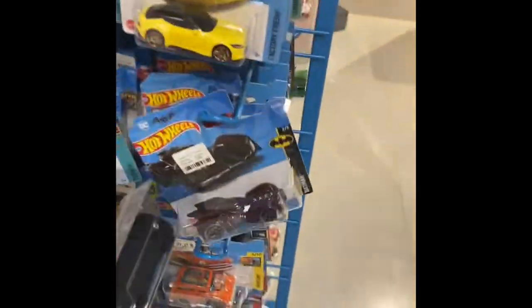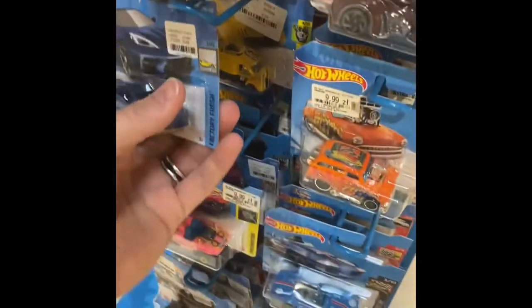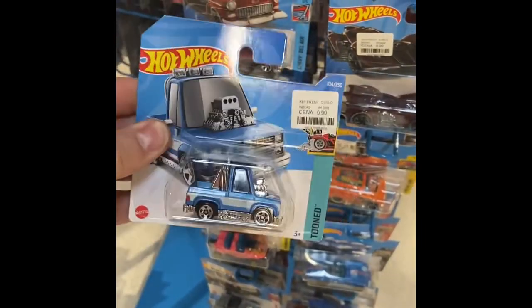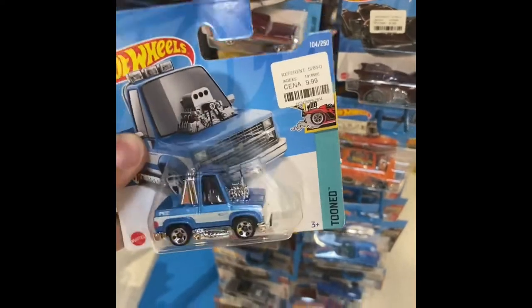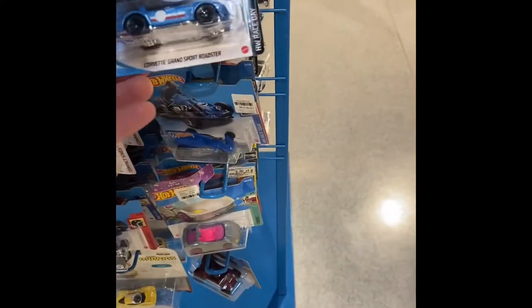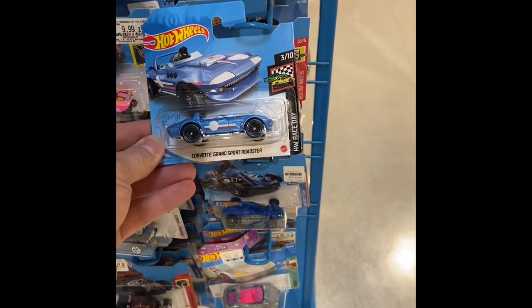I thought we had something there — almost. There's that tuned truck I was talking about; you guys are going crazy for this thing in the states. I don't know, I'm not about it just yet, but I do like the Corvette.